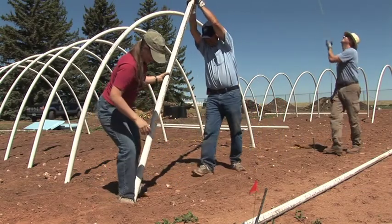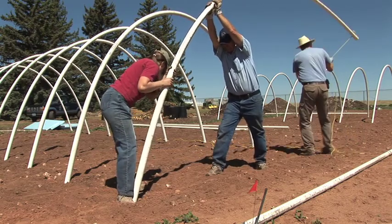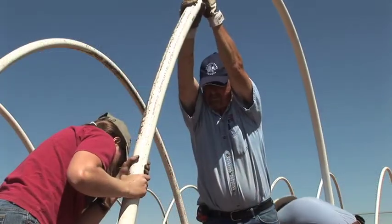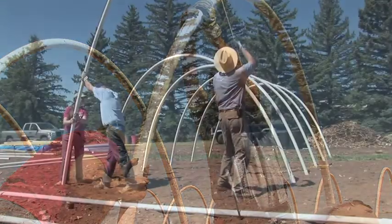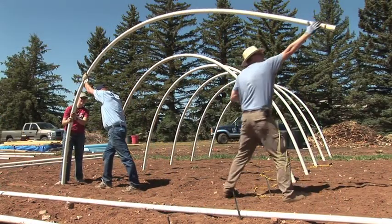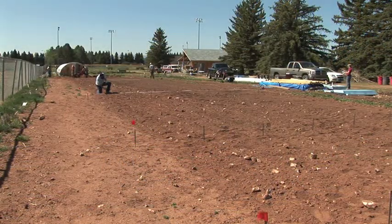You've got an education component to it because we're at the Student Acres Garden. You've got a production component because they are going to be looking at utilizing the production that they get out of these hoop houses and selling them through their CSA and their farmers market. And the third is that it's an opportunity for the public to come in and see and learn something as well.